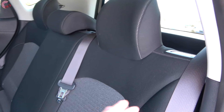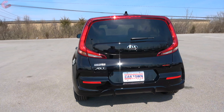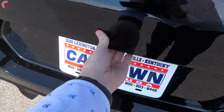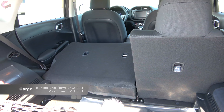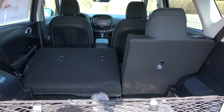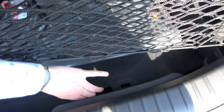The rear seats fold using a handle to pull forward, splitting 60/40. The tailgate is manual — locate the button under the lid and push to open. Inside you'll find 24 cubic feet behind the second row, expanding to 62 cubic feet with seats folded, which is actually bigger than the Honda HR-V and right on par with the Nissan Kicks. The cargo area has lighting, a cargo net, and a spare tire under the floor.